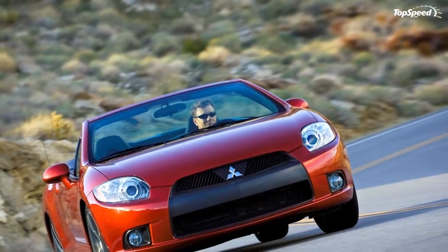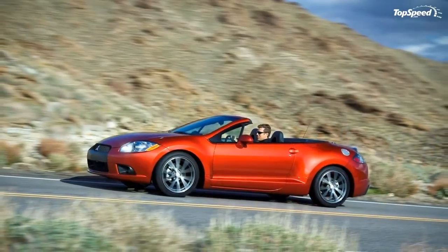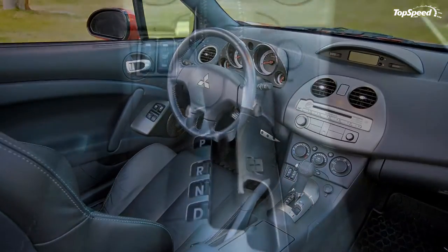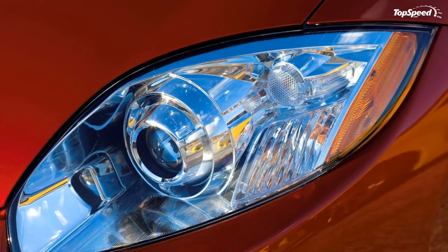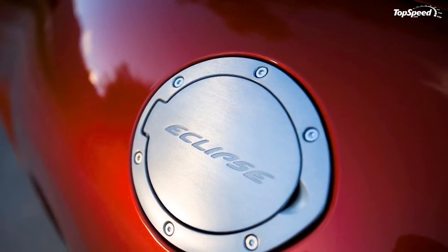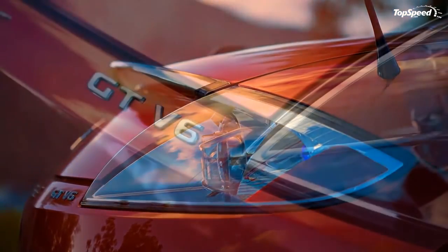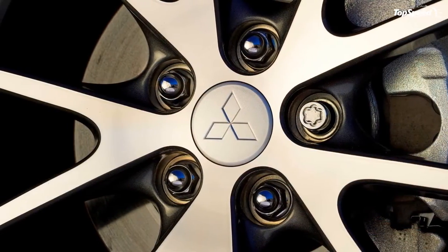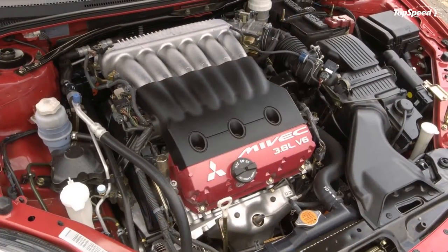Premium Automatic Top: perhaps most impressive about the Eclipse Spider's automatic top is that it folds completely out of sight under a flush-fitting powered tonneau cover in about 19 seconds. When raised, the top design gives the Eclipse a distinctive, chopped speedster appearance. The Spider's top is made of cloth, compared to vinyl used on some cars in this price segment. Its advanced multi-layer construction includes a full headliner to provide the quiet, snug interior feeling of a coupe when raised. The top is designed to resist ballooning at highway speed, and the glass rear window features a defroster.